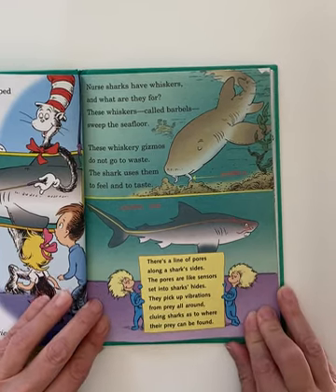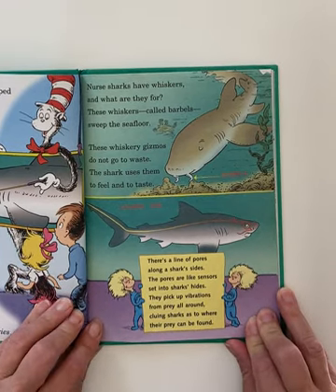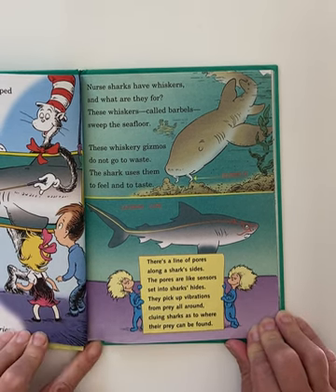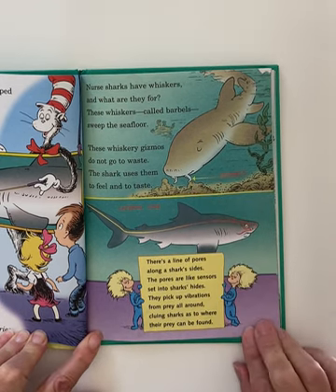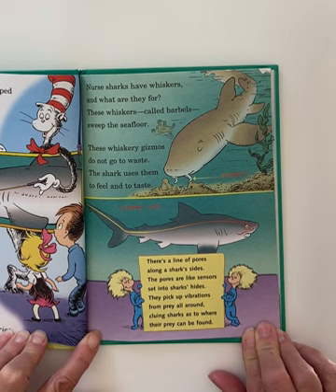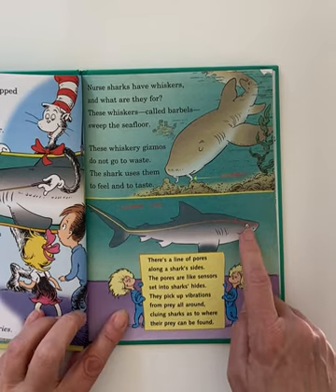Nurse sharks have whiskers — and what are they for? These whiskers called barbels sweep the seafloor. These whisker gizmos do not go to waste: the shark uses them to feel and to taste. You can see them right there — barbels. There's a line of pores along a shark's side. The pores are like sensors set into the shark's hide. They pick up vibrations from prey all around, cluing sharks as to where their prey can be found. That's the lateral line.